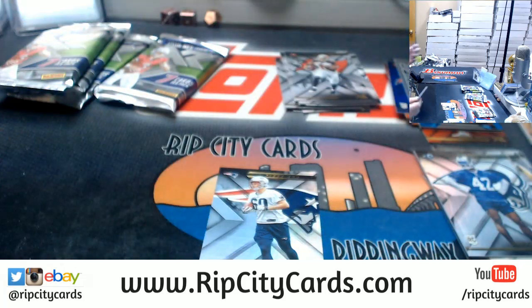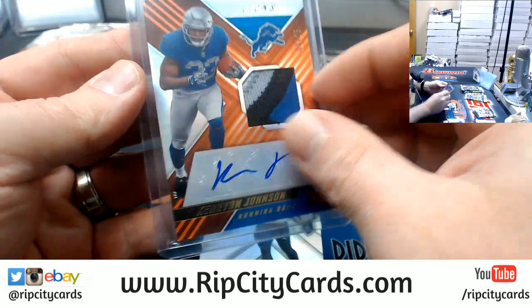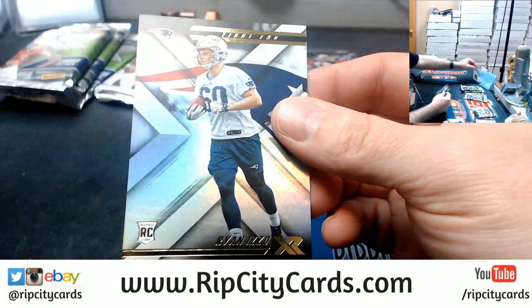They cut him — like just straight up cut him. Nice card. And an Izo rookie.